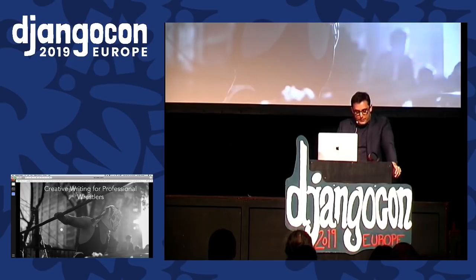So today we are going to talk about some ways to integrate some of these tools into a Django project, and as we do so, I'm going to introduce you to a man named Will Rogers.